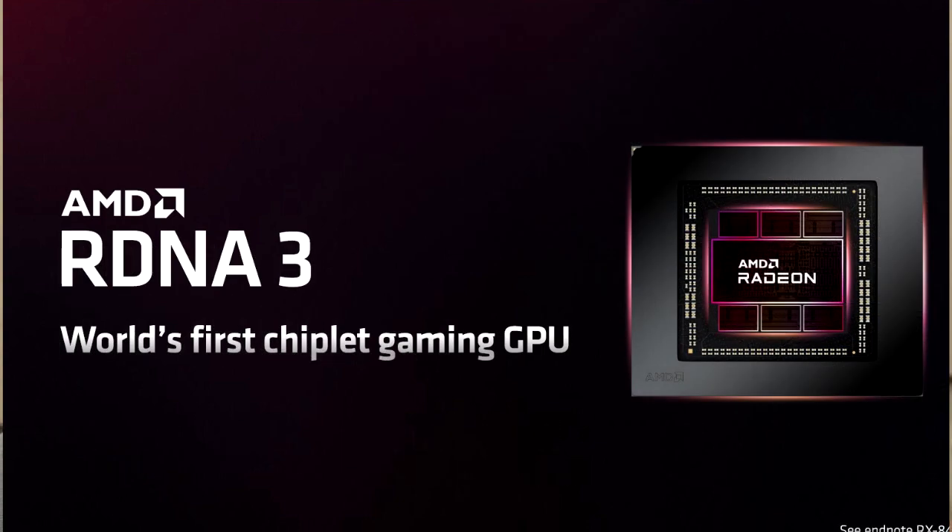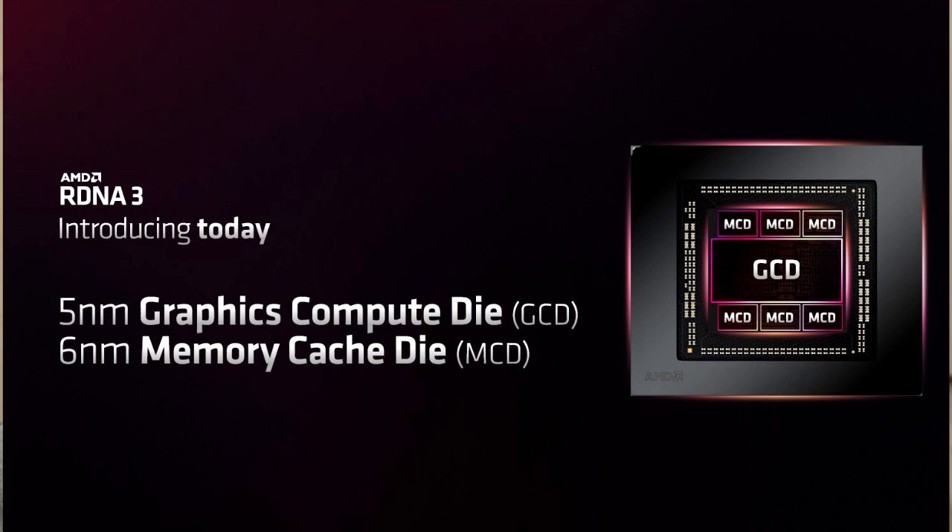One of the big stories with this is that they are going with a chiplet design, which has long been rumored and leaked, and we've pretty much seen everything coming to fruition. It features a 5-nanometer graphics compute die in the middle with 6-nanometer memory cache dies around the outside — specifically for the 7900 XTX. The 7900 XT, as addressed during the Q&A, will actually have 5 memory cache dies, though physically you will still see 6 on the GPU itself, just to simplify manufacturing. At the end of the day, the XTX will have the full 6 memory cache dies, while there will be 5 on the $899 7900 XT.